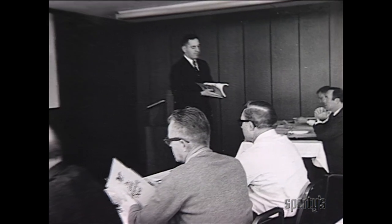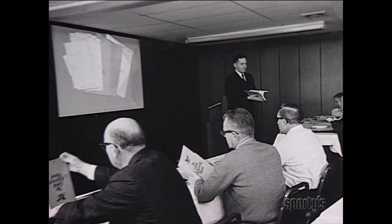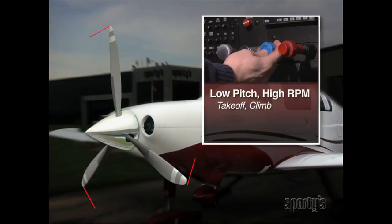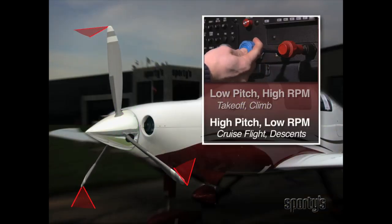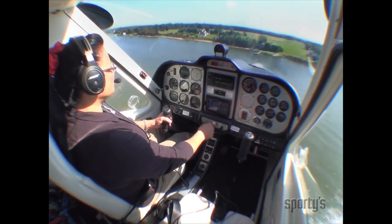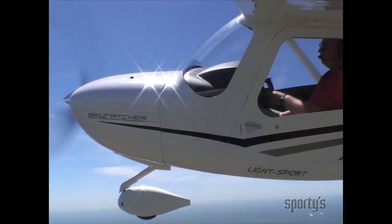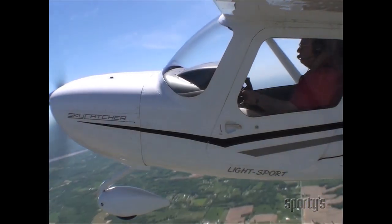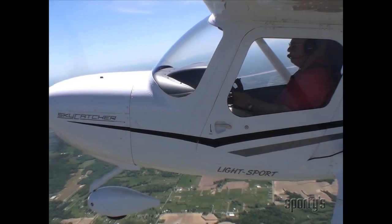Sporty's pioneered the three-day ground school back in 1963 and we haven't stopped improving since. This is not a classroom lecture recorded on video or a PowerPoint presentation. The complete Learn to Fly course puts you in the cockpit. Over 75% of our program takes place in or around aircraft for a more powerful learning experience.